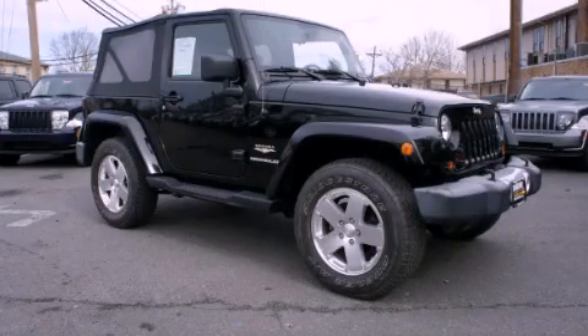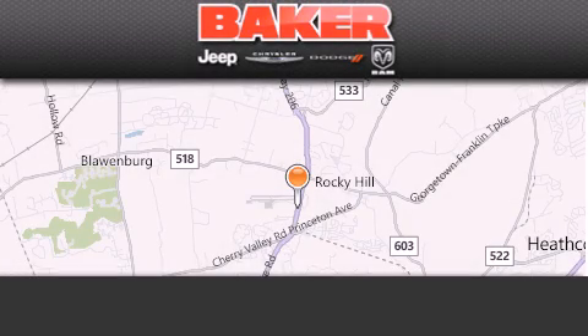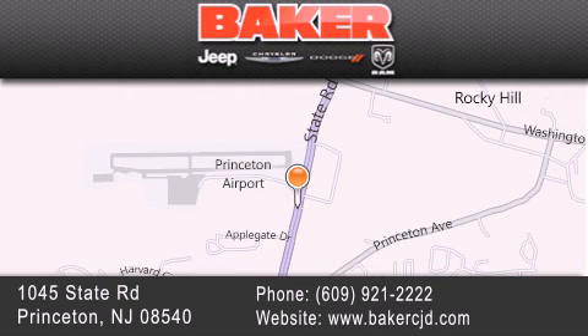Stop by today and test drive this vehicle for yourself. Visit us today at Baker Chrysler Jeep Dodge in Princeton, Trenton, Edison, Plainfield, and Lakewood — your local Chrysler Jeep Dodge new and pre-owned dealership.